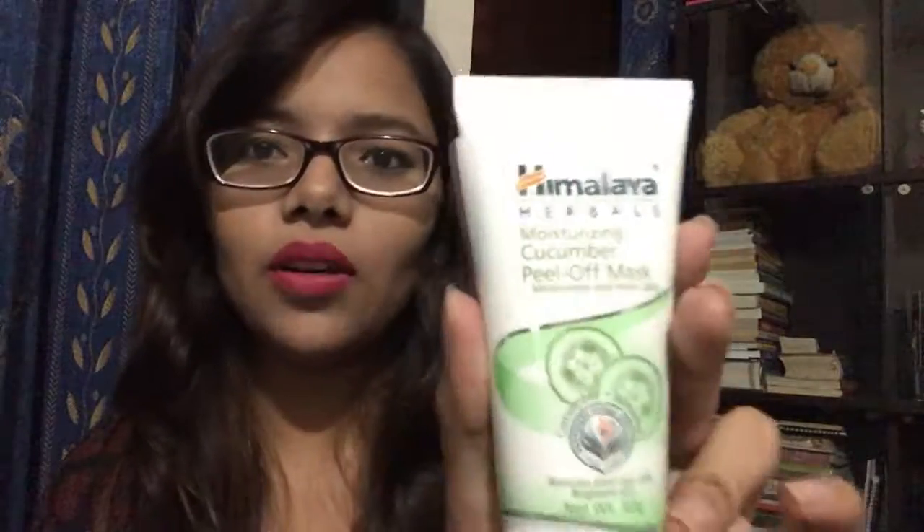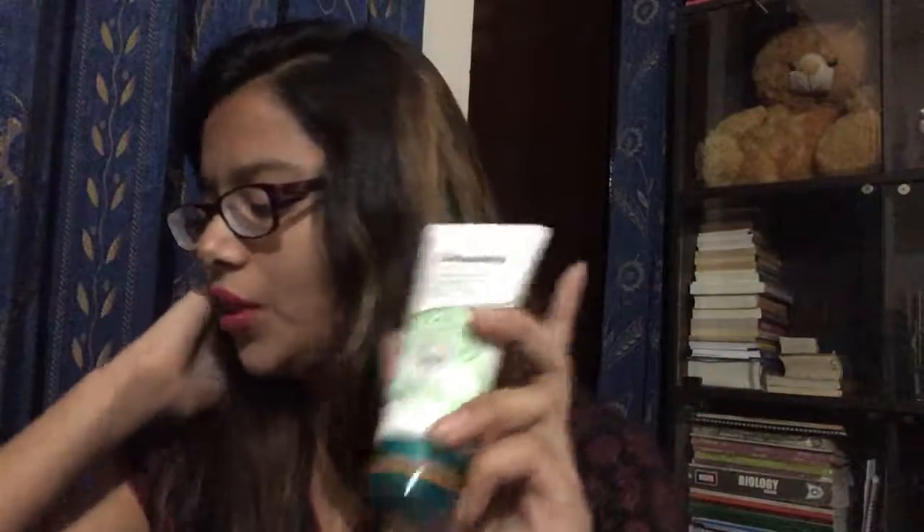I also went for a cucumber peel-off mask from Himalaya, because cucumber is so refreshing. I'm waiting to try it and I will give you a review once I do.